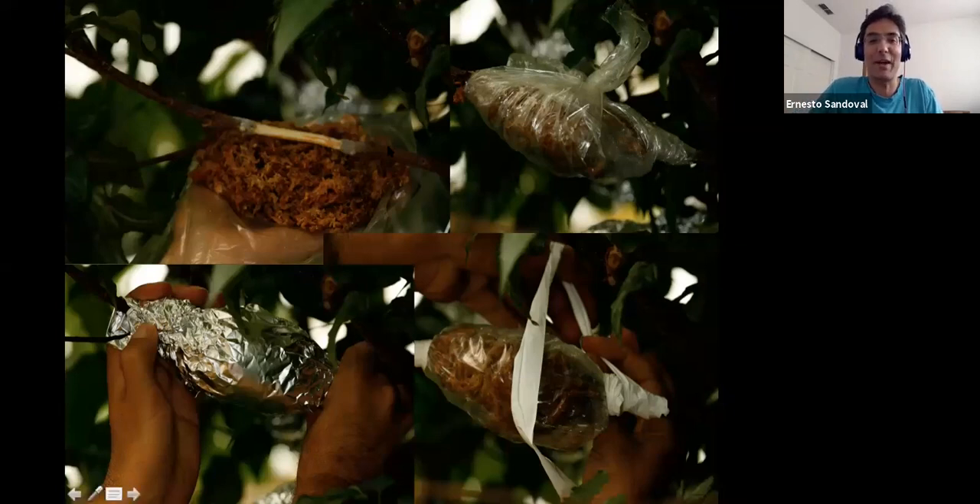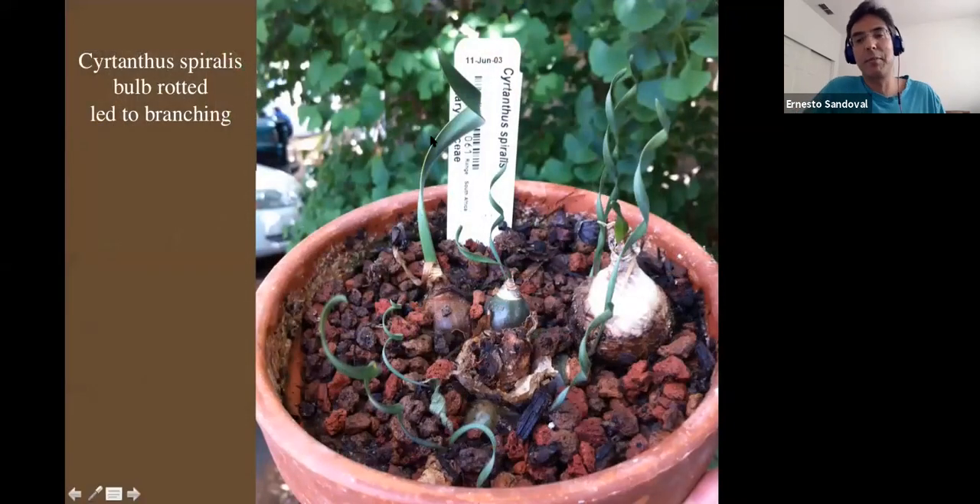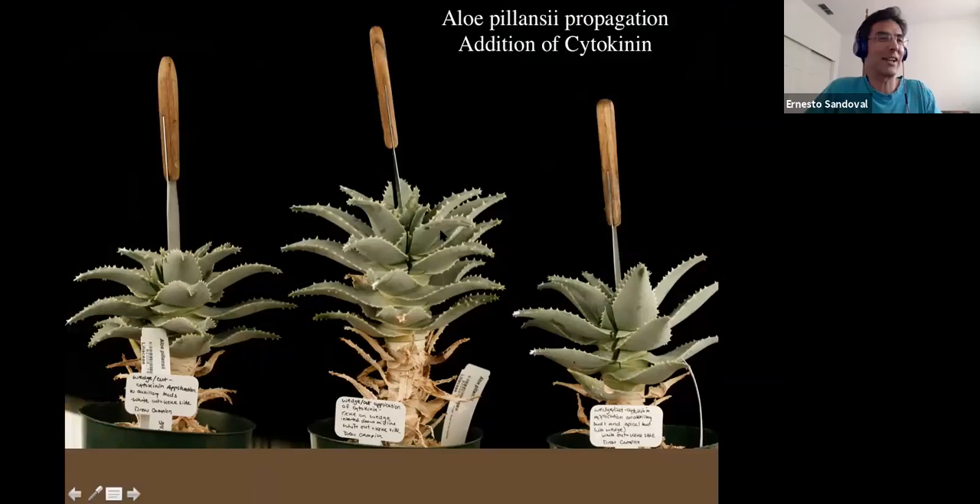We have a rare bulb at the conservatory with beautiful spirally leaves — normally single-stemmed. I was trying to get it to grow faster by watering it and accidentally rotted out the bulb. But I got really lucky: by damaging the mama bulb, I released the little buds at the base from its hormonal control — from the helicopter parent — and the little young plants were able to grow up into mature bulbs. Moral of the story: don't be a helicopter parent.